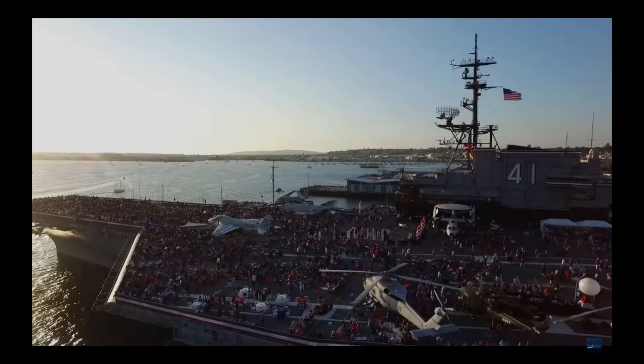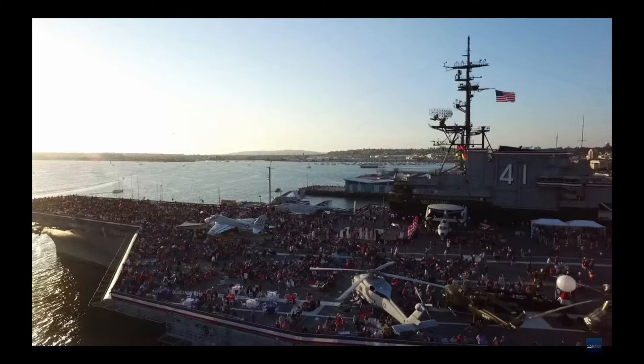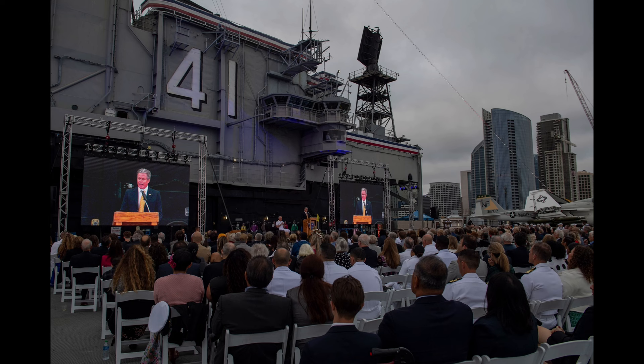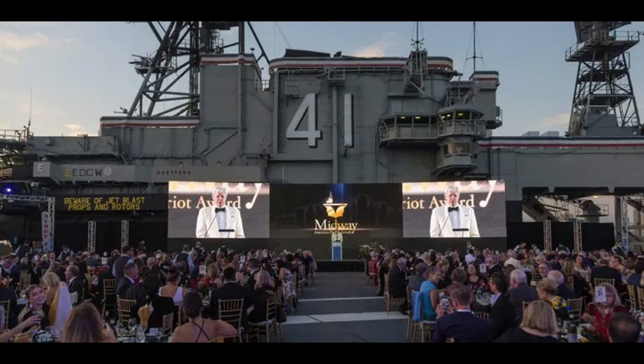Since 2017, the USS Midway has also been home to the annual Battle on the Midway event, where visitors can witness thrilling performances, military reenactments, and spectacular fireworks displays, all set against the breathtaking backdrop of the San Diego skyline. Beyond its role as a museum, the USS Midway is a dynamic event space, hosting over 700 events each year — from corporate functions to weddings — offering a unique setting that leaves a lasting impression.